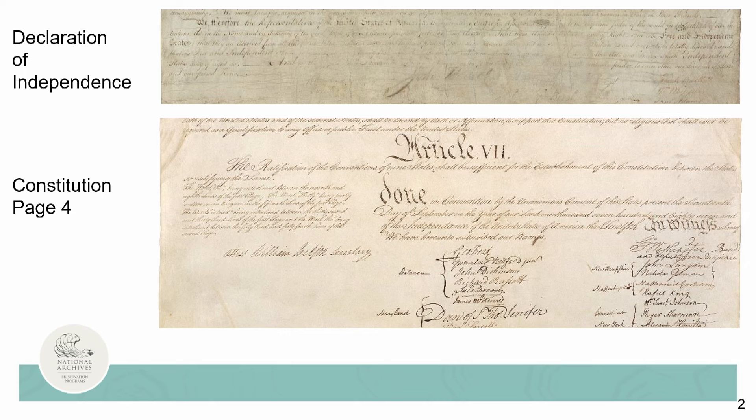The Declaration of Independence in particular suffered from excessive handling, uncontrolled environmental conditions, and exhibition at high light levels over many decades. Here you can see the difference in appearance of the ink and parchment between the Declaration, which was heavily exhibited, and the Constitution, which was not exhibited until much later.